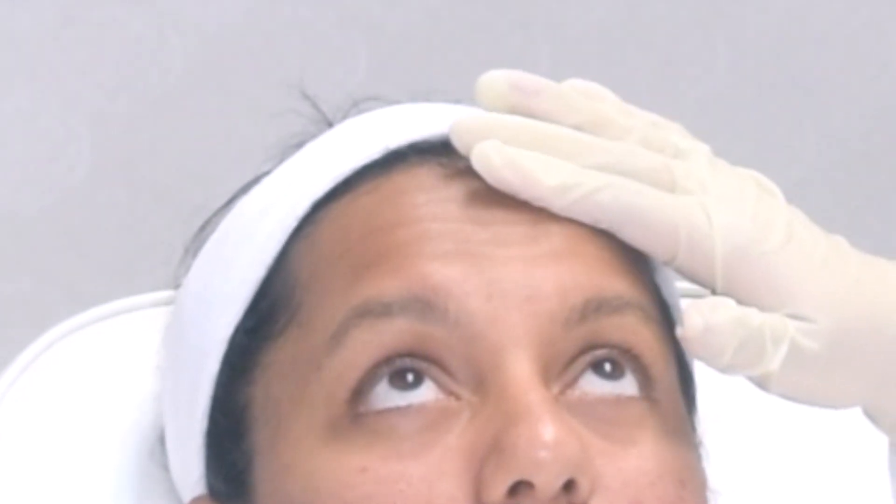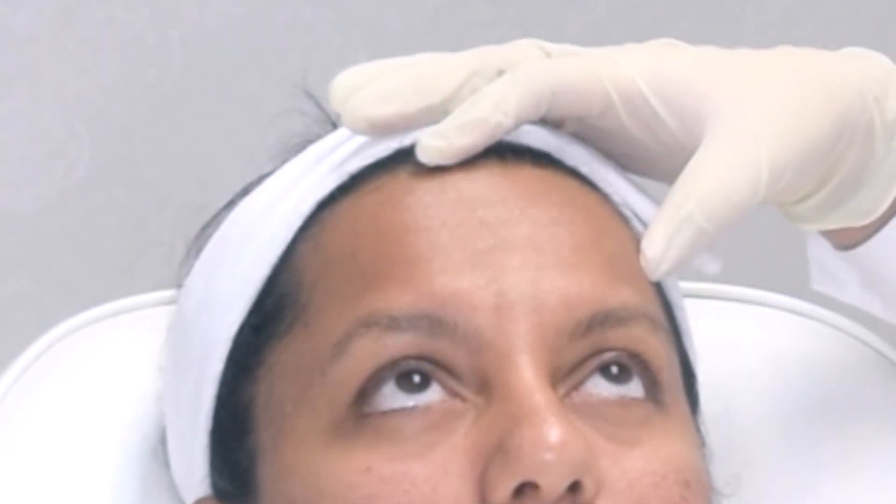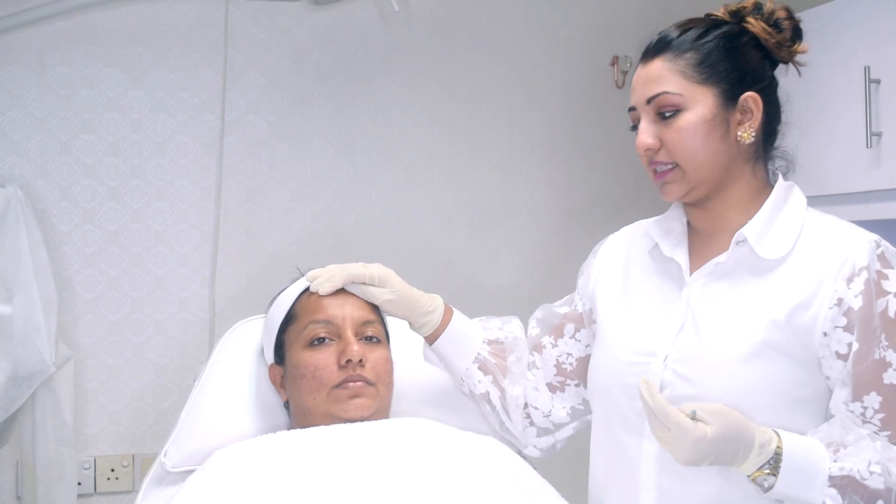When she looks up, you can see lines forming. At rest when she relaxes it's nice, but you can see slight lines forming on the forehead. Especially for females, when we wear foundation or even powder it's more visible — and some patients say their makeup gets cracked on the forehead. This is because of these lines being formed.